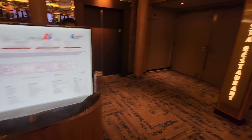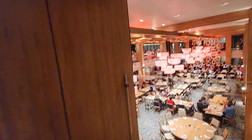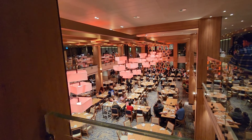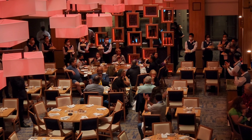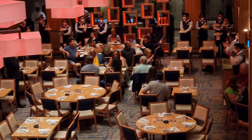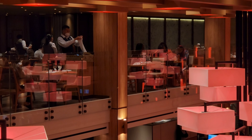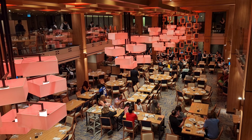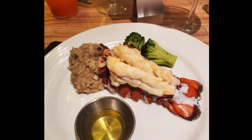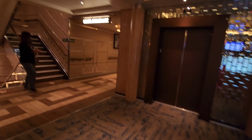Next we are on deck four and here is the Vista Restaurant. This is the restaurant that I ate in because I had the anytime dining — I basically just went on the Carnival app and reserved a time. My table was ready in less than 10 minutes on both nights that I used it. The service is really fast as well. I love the romantic lighting in here, it just looks very elegant, and yes the food is very good, so I definitely recommend giving it a try.